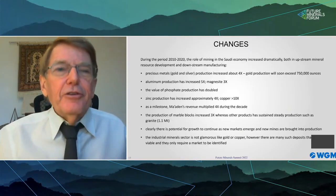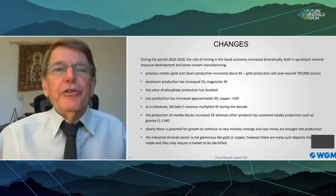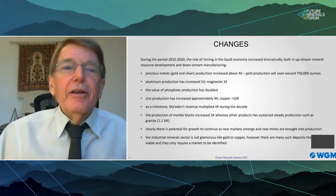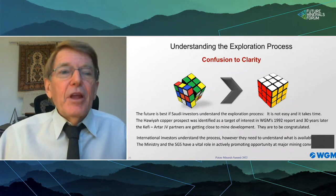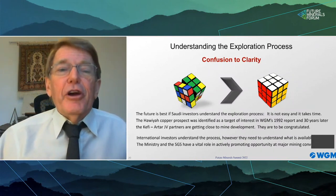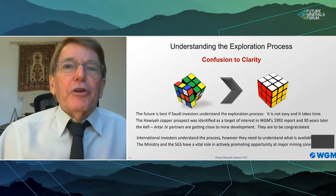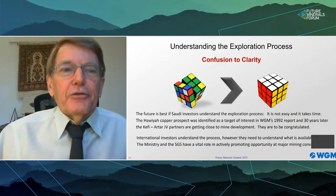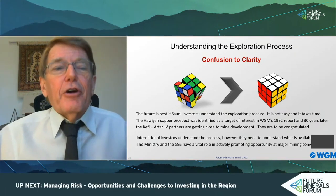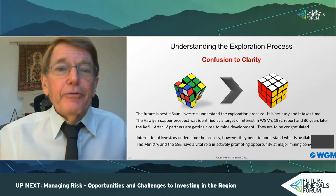The future is best if Saudi investors understand that the exploration process is not easy and it takes time. The Hahia copper prospect was identified by WGM as a target of interest in 1992, and it is in one of our reports generally available to prospective investors. Only now, after many years of recent work, are the Kefi-Artar joint venture partners getting close to mine development. They are to be congratulated for their vision and their persistence.